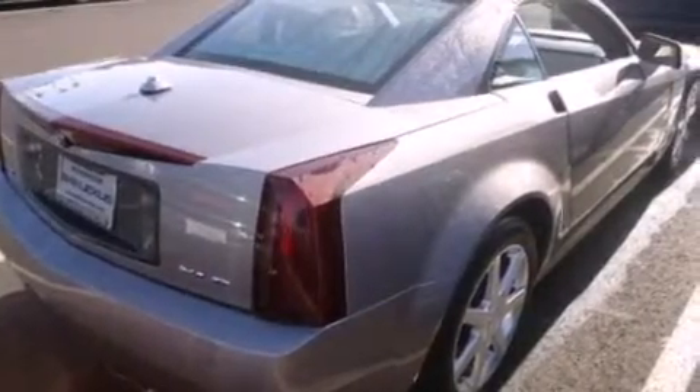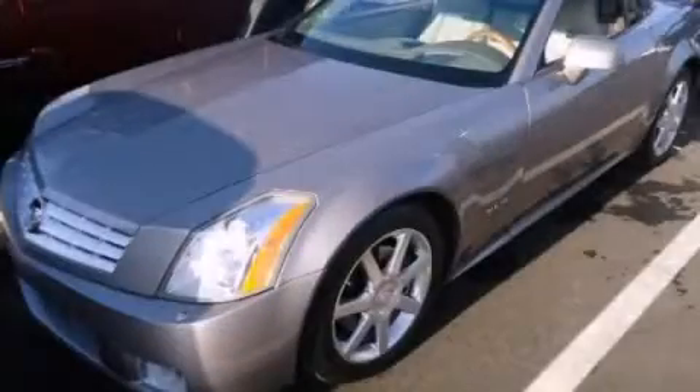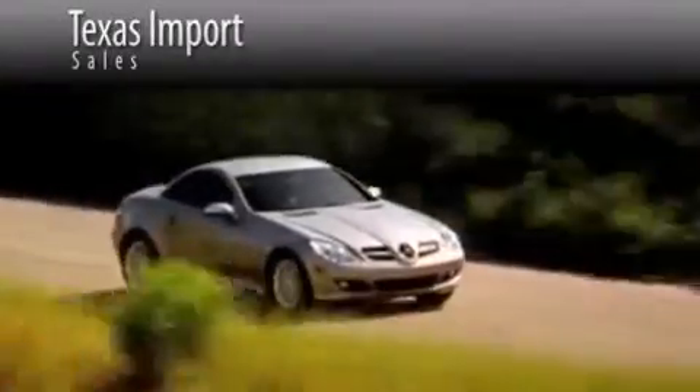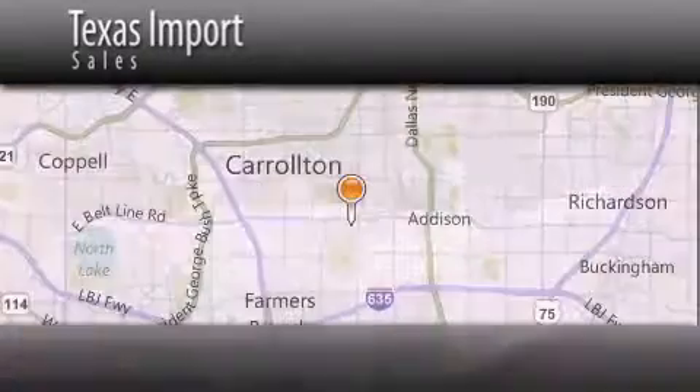Call now to find out how you can own this breathtaking automobile. Texas Import Sales is located at 14807 Venture Drive in Dallas. Our goal is to exceed all of your expectations to ensure that you'll return for future visits.